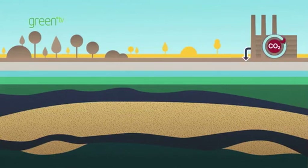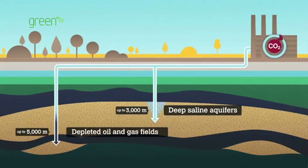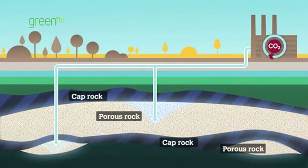Storage starts by pumping liquid CO2 into a carefully chosen reservoir. There are two main types of CO2 storage reservoirs: deep saline aquifers, which contain undrinkable salt water, and depleted oil and gas fields. Both have the same key geological features to safely store CO2.